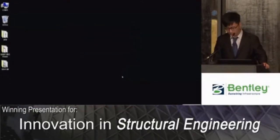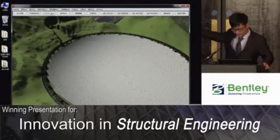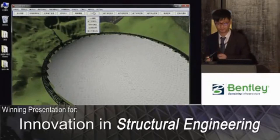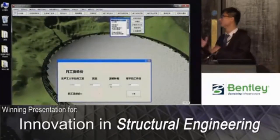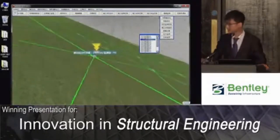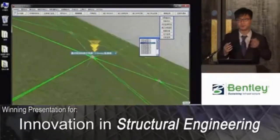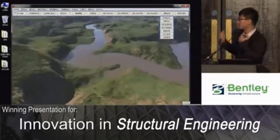The self-developed construction management platform has a friendly interface as shown in this video. You can monitor any sensors in real time through the monitoring system. You can get all the construction information from this platform, and it makes a bridge between the on-site sensors and the Bentley system.